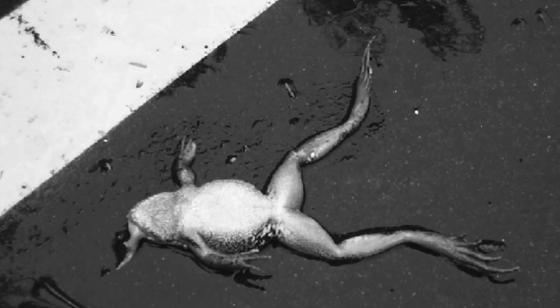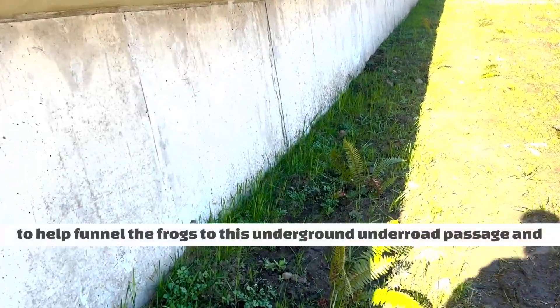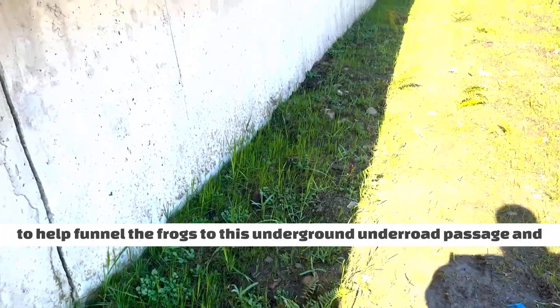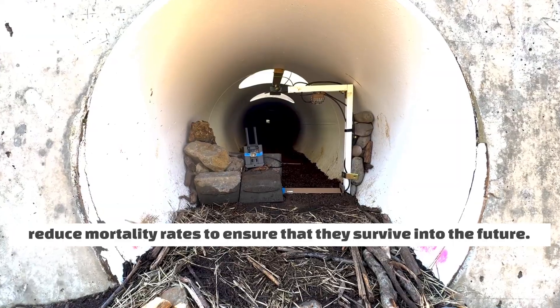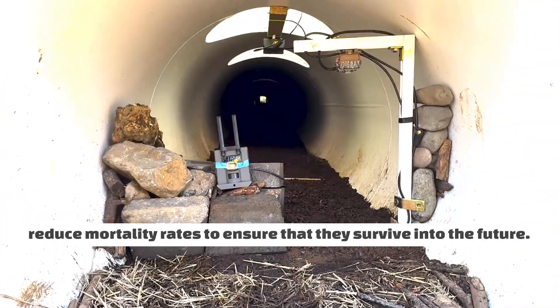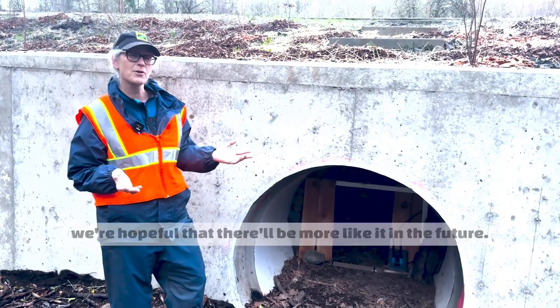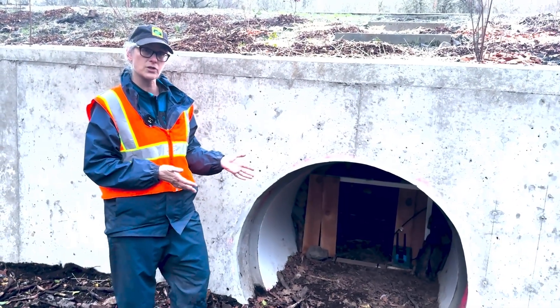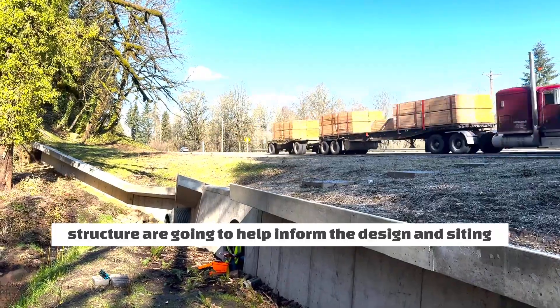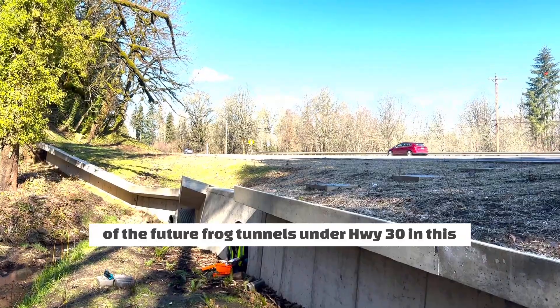It's a perilous journey they make twice, and through road surveys we've documented quite a bit of mortality of northern red-legged frogs. The underpass is designed with concrete directional walls to help funnel the frogs to this underground, under-road passage and reduce mortality rates to ensure they survive into the future. This project was many years in the making and we're hopeful there will be more like it, so the lessons we're learning from this first structure are going to help inform the design and siting of future frog tunnels under Highway 30 in this area.